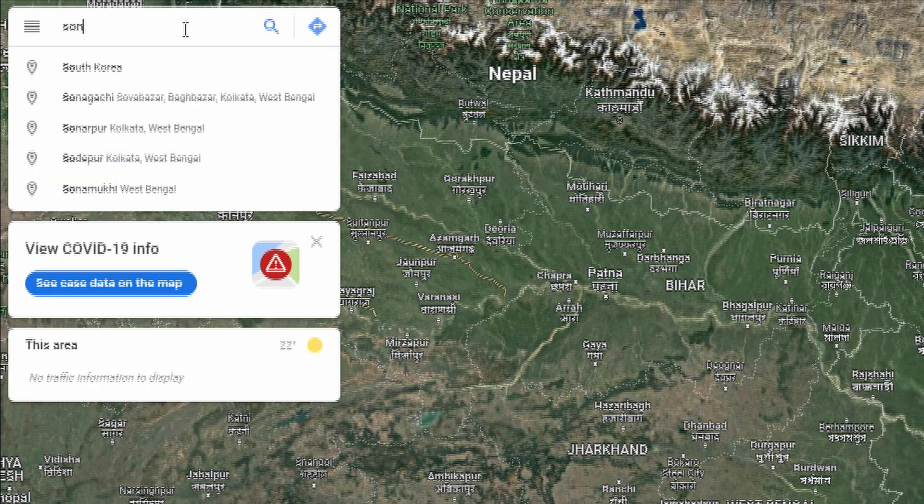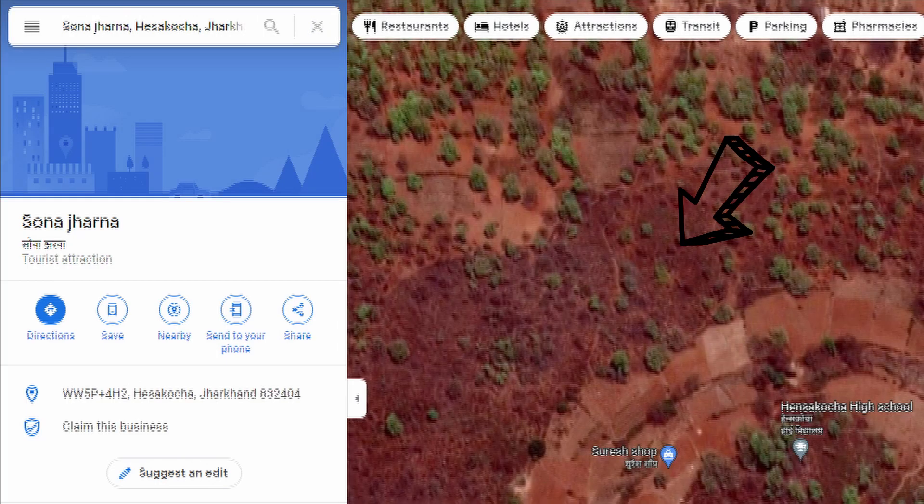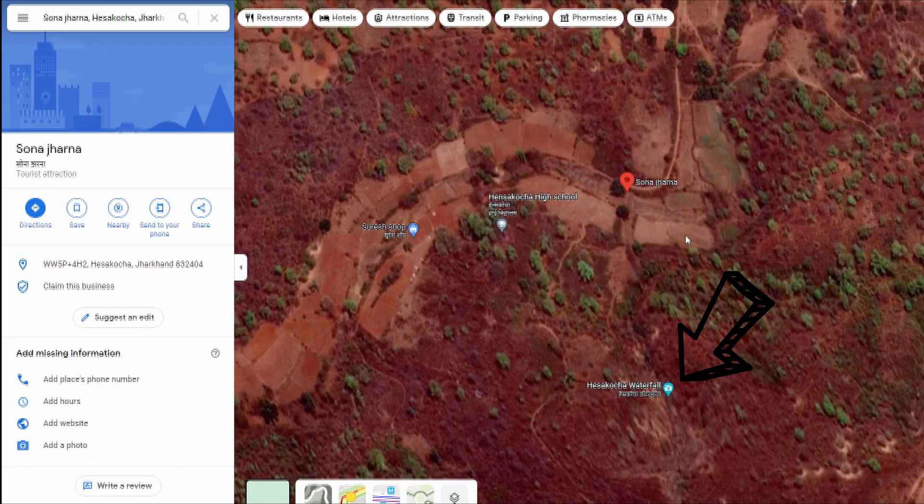It is a very beautiful place when the waterfall is full of water. The road towards this waterfall involves around 10 km of total off-roading, so if you love off-roading you can also visit this place. Search for 'Sona Jharna' on Google Maps — I have put this location on the map. If you search for 'Hesa Kocha Waterfall' it will take you to the top of the hill, so put directions to Sona Jharna instead.